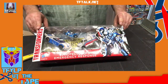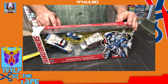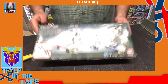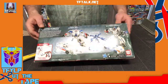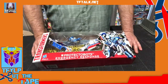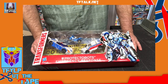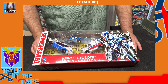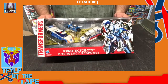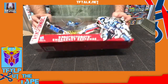Transformers Prime Protect-a-Bots Emergency Response. We have Street Smart, Groove, and First Aid. Let me show you the back of the box. I've been sitting on this for a long time. I originally believe these were $45 on Amazon, and then at one point they started clearancing them out and they were, like, $13.